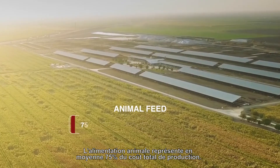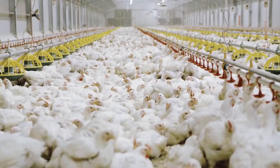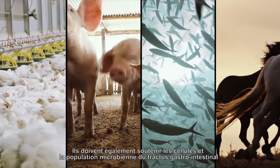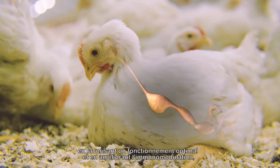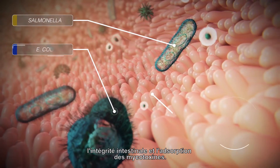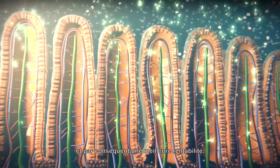Animal feed, on average, accounts for 75% of the total production cost. The various ingredients making up the animal's diet should be able to meet nutritional requirements. They should also provide support to the cells and microbial population in the gastrointestinal tract, promoting optimal function and aiding in immunomodulation, intestinal integrity, and mycotoxin absorption. The result is maximum absorption and efficient digestion of nutrients, and consequently, higher profitability.